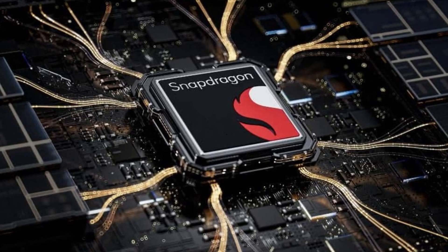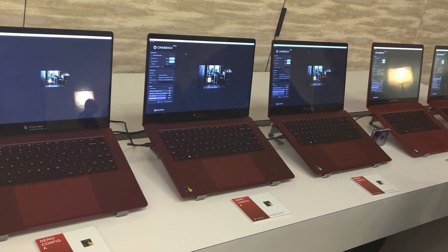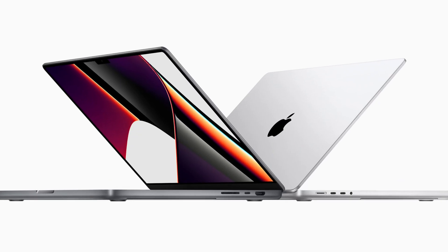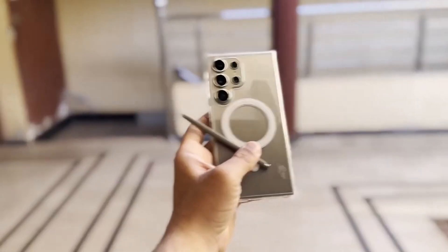The Snapdragon Gen 4 itself is a whole new beast. Built from the ground up using Qualcomm's Super Orion cores, previously seen in their laptops, this chip has the potential to give the Galaxy S25 Ultra performance that rivals some Apple M-series laptops. But wait, there's more!